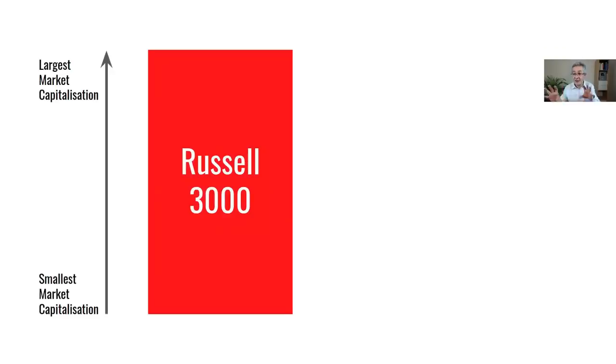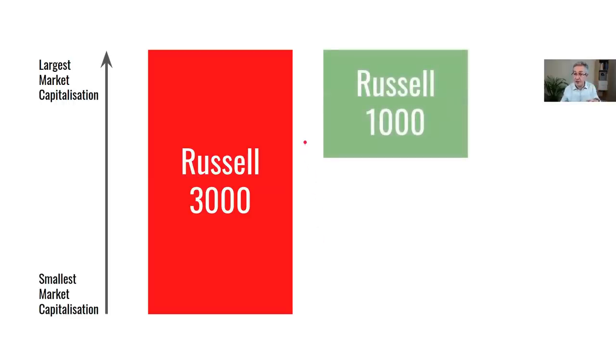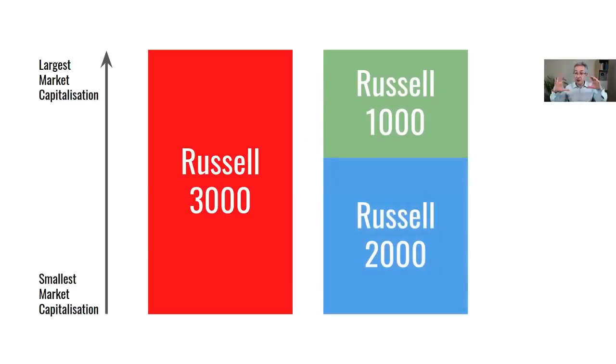The second reason I think we're seeing this rotation is due to fading euphoria. Nobody would have predicted that during a pandemic there would be such a huge surge into risky assets — cryptocurrency, the riskiest corner of equity — and yet that's exactly what happened. The Russell 3000 represents about 98% of US stocks and is split into two components: the Russell 1000, which are the thousand largest US companies, and the Russell 2000, which are the small caps.